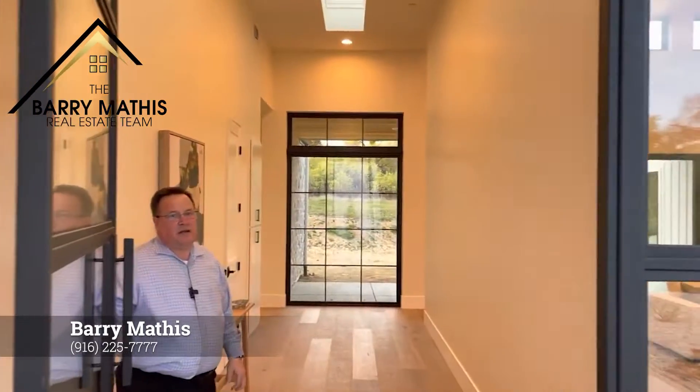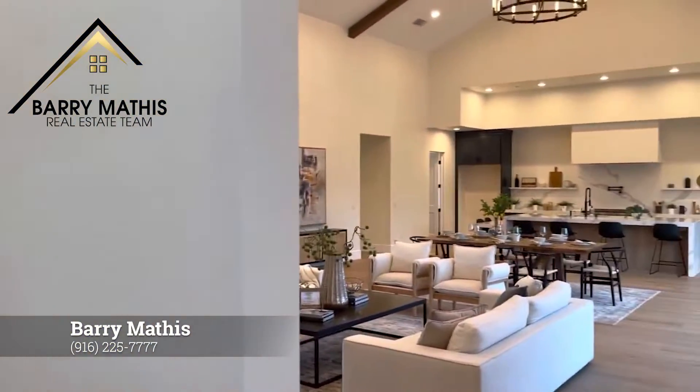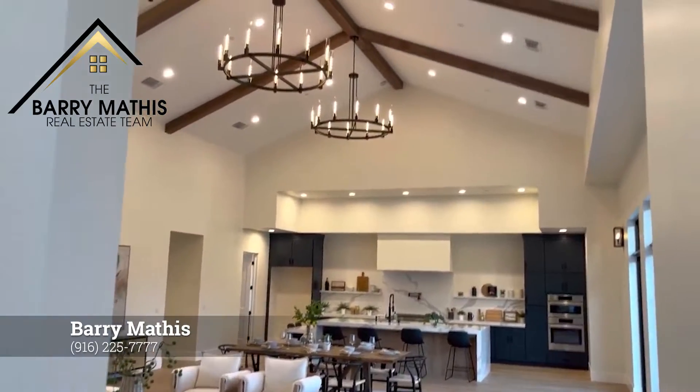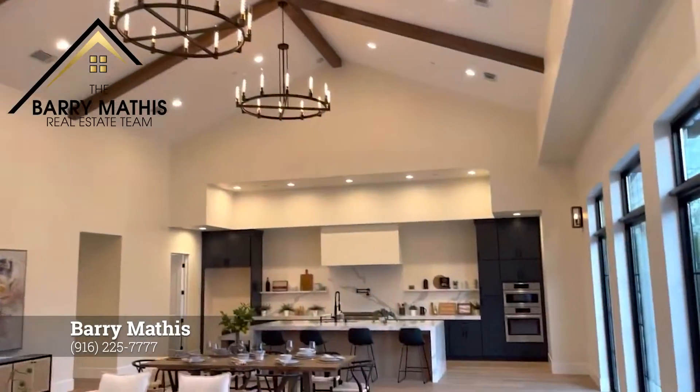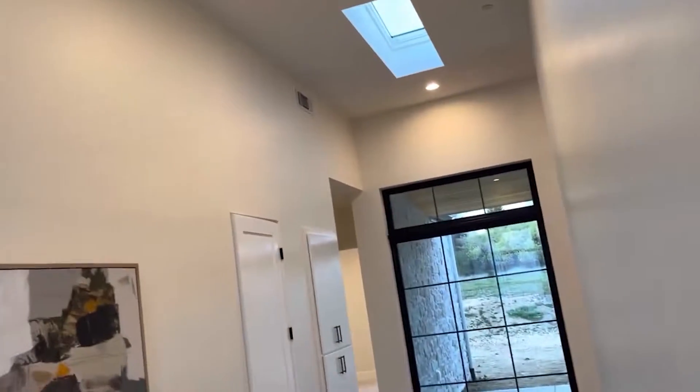One of the things that stands out a lot to me about this property is just how big the ceilings are. I am amazed that these ceilings are so high. It's just a beautiful property. We're gonna take a look and walk you through here.